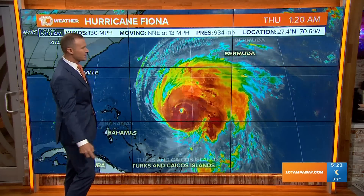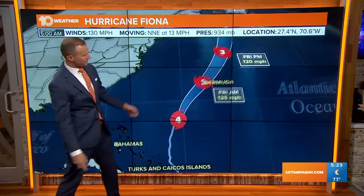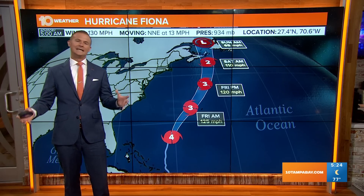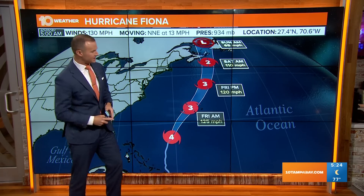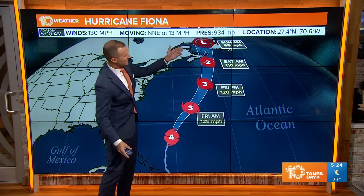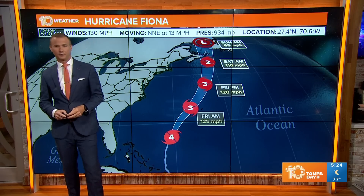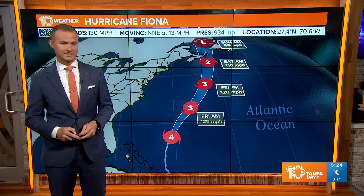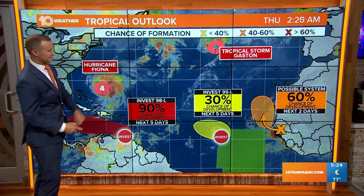This is a monster out there and it will generally pass to the west of Bermuda, though those tropical storm force winds extend out over 200 miles from the center of the storm. Bermuda will still experience some pretty rough conditions going through tonight into tomorrow, and then southeastern Canada really has to watch out for a transitioning tropical system that will still be producing hurricane force winds as it arrives sometime over the weekend, Saturday into Sunday.